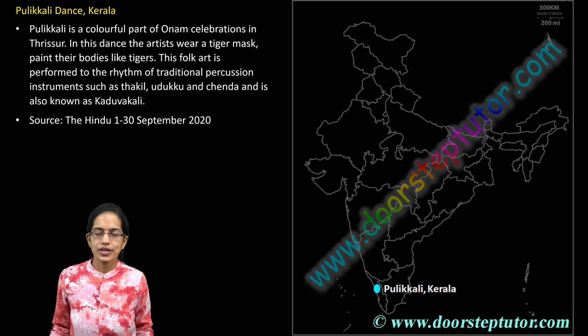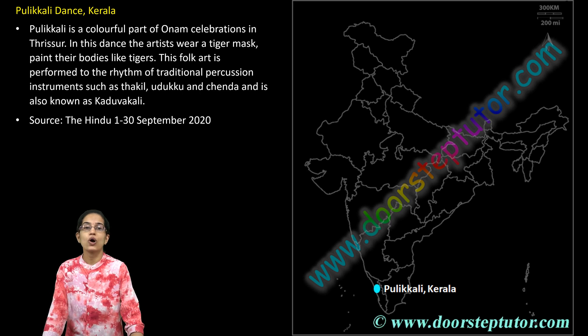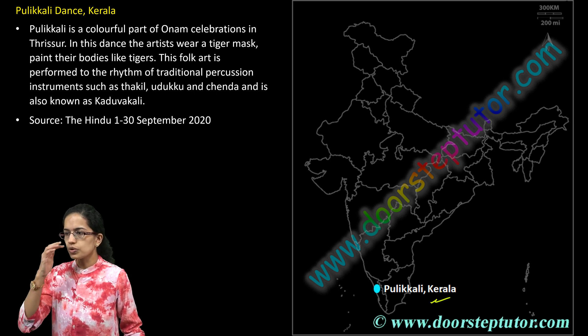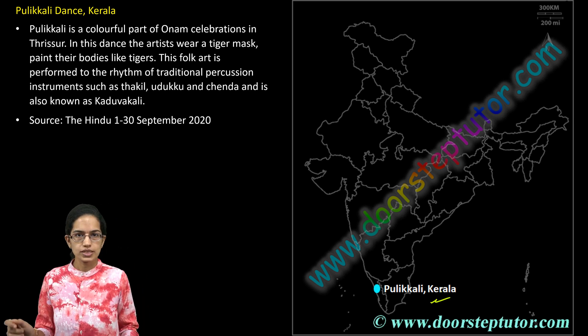Let's cover some of the most important map locations. Three of the first locations we would be discussing talk about Thrissur. The first one is the Puli Kali, which is one of the famous dances of Kerala, common in the region of Thrissur. Traditional percussion instruments are used to perform this dance.